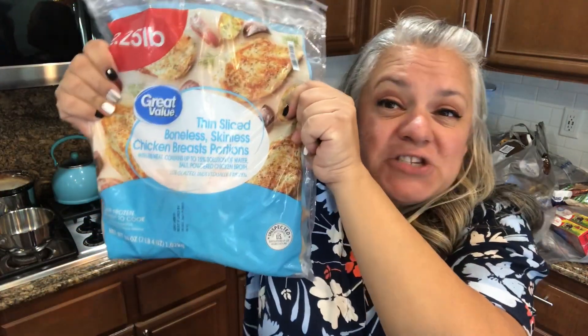First off, a Diet Coke — not on sale at Walmart on the two-liters, so that's why I didn't get that many. I'll hit the local store for a sale soon. I picked up some thin-sliced chicken breasts. These are lifesavers for a quick dinner if you haven't thought of something by one or two o'clock.